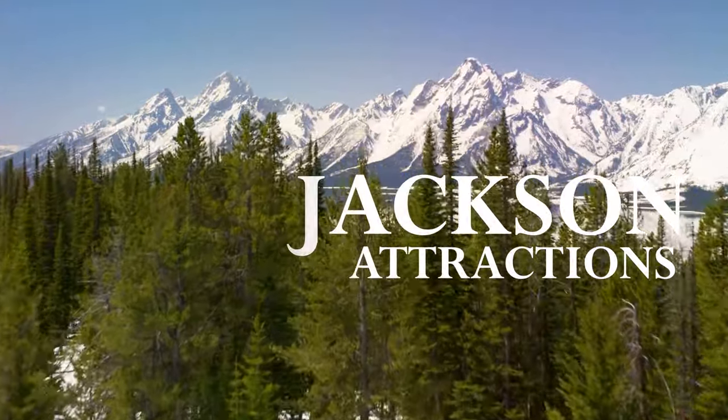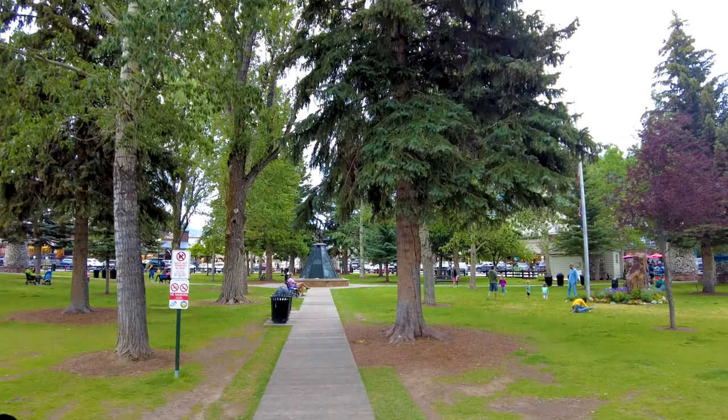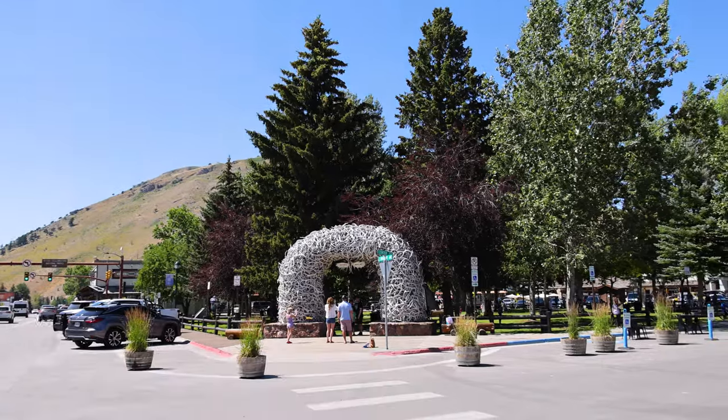As far as things to do and see, there's a ton of great things to do in Jackson, winter or summer, but let's start off first of all at the town square. In the middle of the town square is George Washington Memorial Park and it's notable primarily for its four elk antler arches.